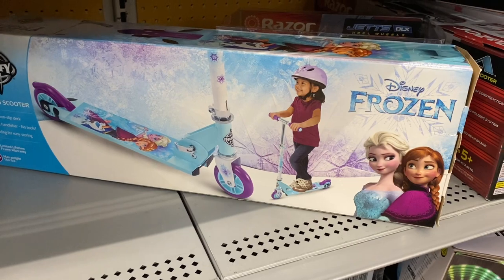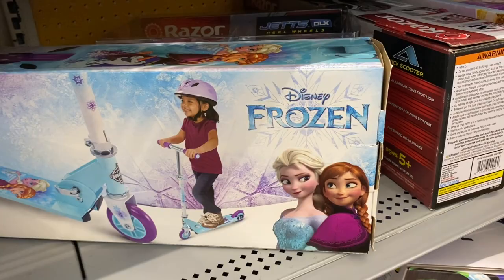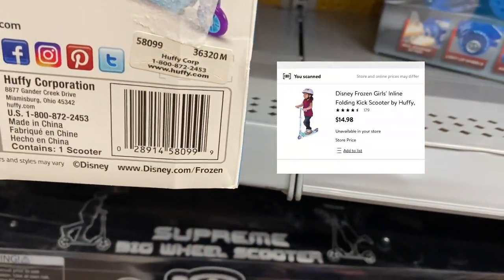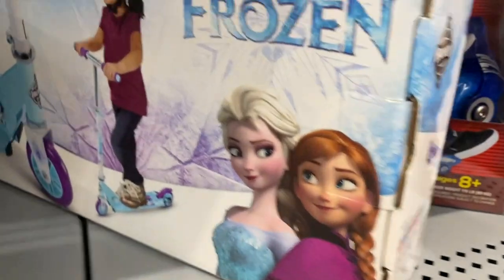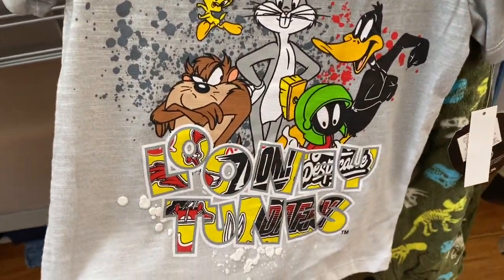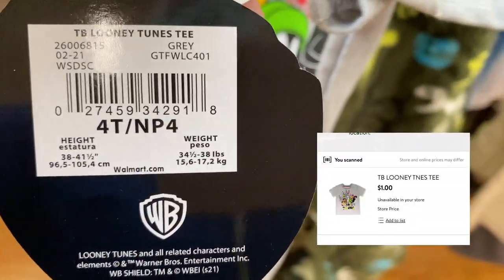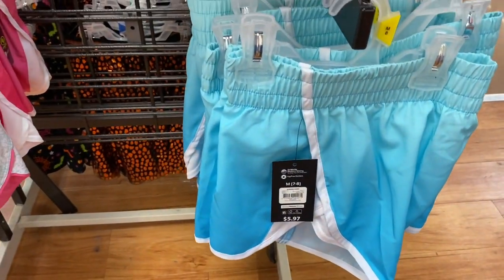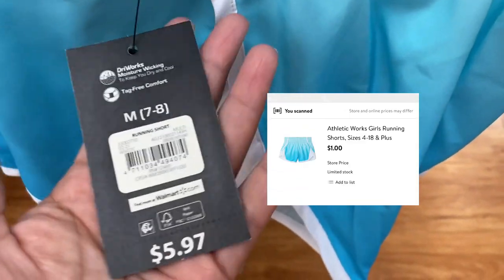Keep an eye out for this folding Frozen scooter — it's twenty dollars but it's ringing up for fifteen. I'm going to leave it and hopefully it goes a little lower so I can get it for my niece. Also keep checking the athletic shorts — in the kids section these are ringing up for a dollar.